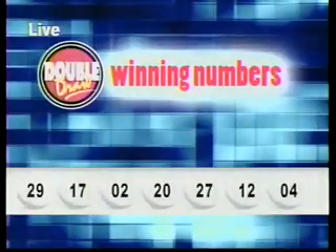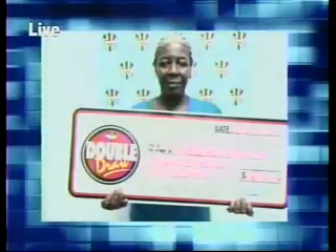Here's a look at some of our latest winners. Congratulations from all of us at the Barbados Lottery.